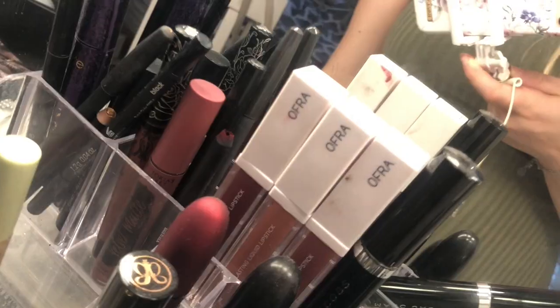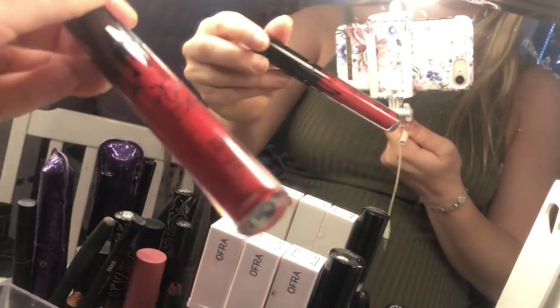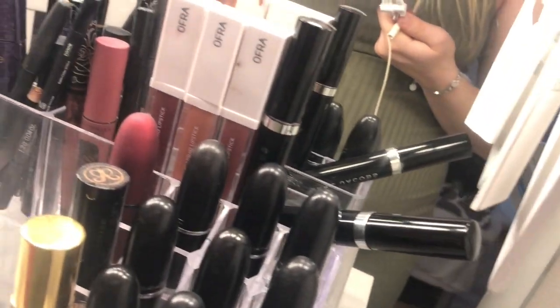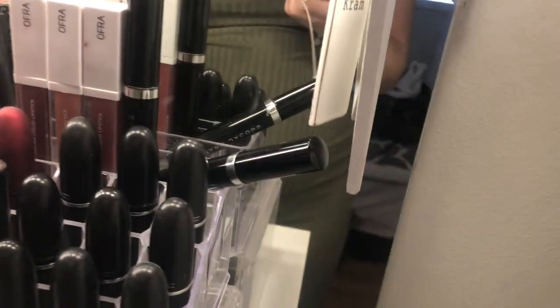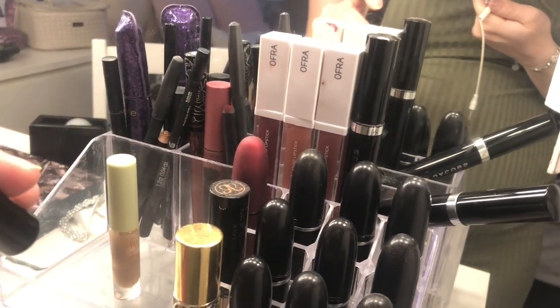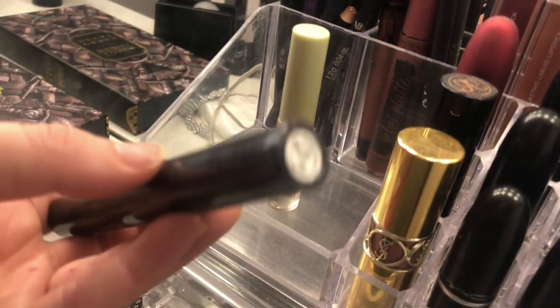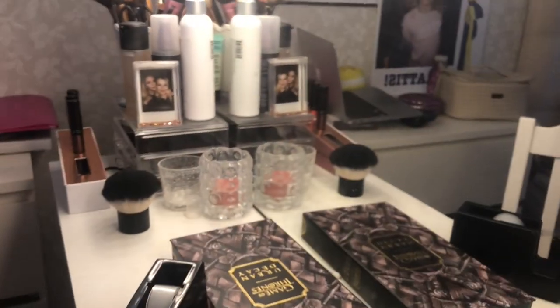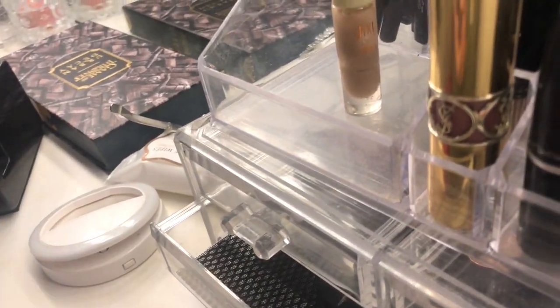I have three more Kylie shades: Candy K, which was the first one I bought from her; Mary Jo K, named for her grandma, a really pretty red; and K Majesty, which I got for free. I'll maybe use K Majesty for Halloween since I won't use it normally. Then I have two Marc Jacobs liquid lipsticks — not matte, more of a satin finish. The colors are Slow Burn, a pinkish mauve, and Shush Blush, a kind of burnt pink.